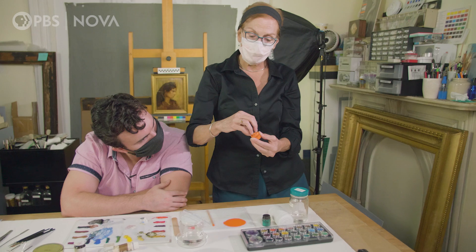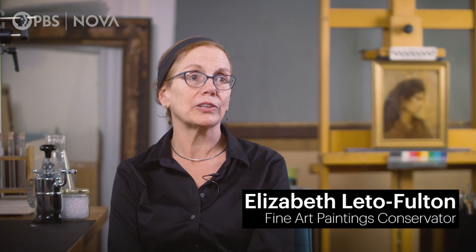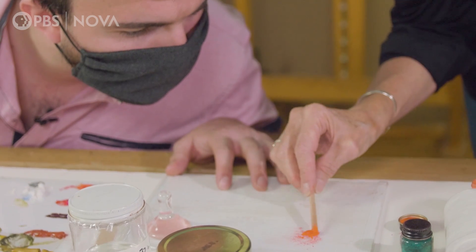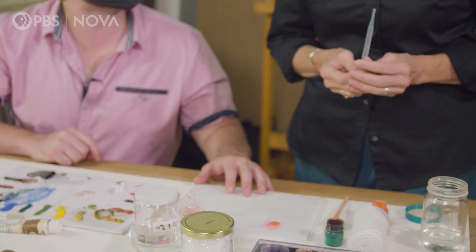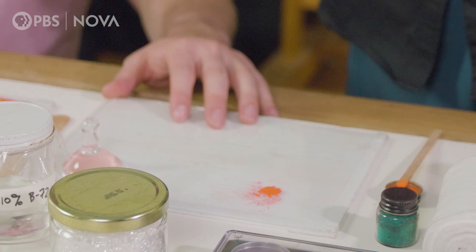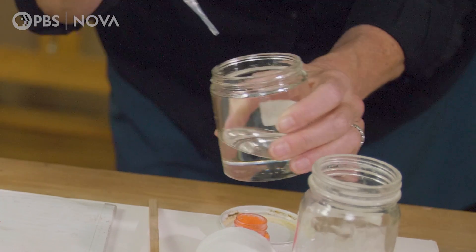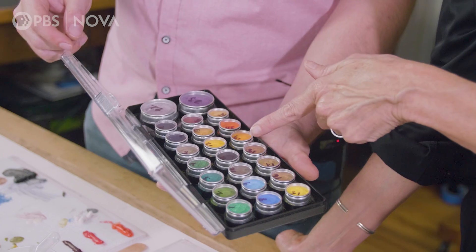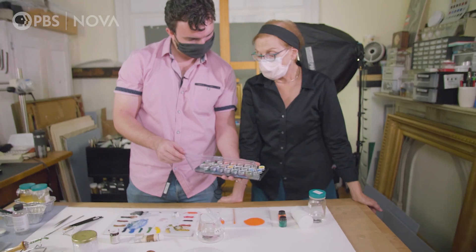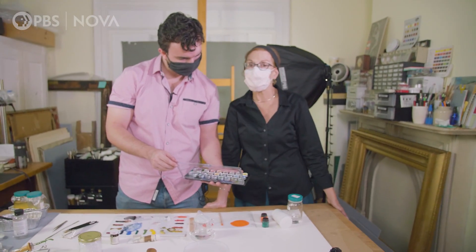I came to see her to learn more about paint. Paint is a composite material of pigment plus a binder. This is a synthetic pigment — it's so bright. Can I touch it with my finger? It's cadmium, so it's a toxic material. Oh! Forbidden fruit. Pigments in older paint could come from mineral sources, from plant sources, or even from insects or any natural source. One is a bone black, and it's actually made from carbonized bone.